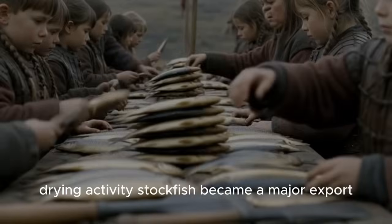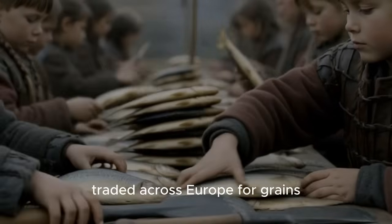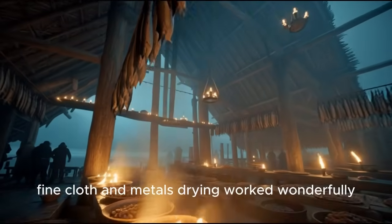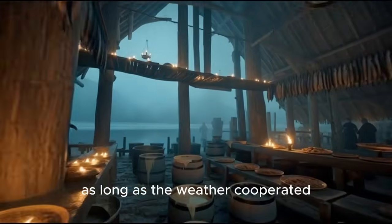Stockfish became a major export, traded across Europe for grains, fine cloth, and metals. Drying worked wonderfully, as long as the weather cooperated. But what did they do when the air was too humid?